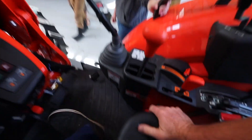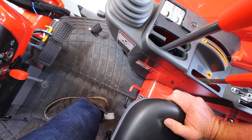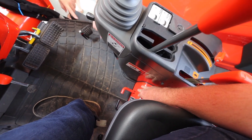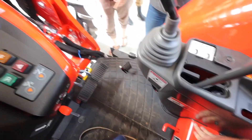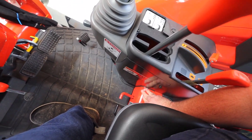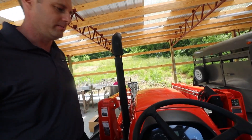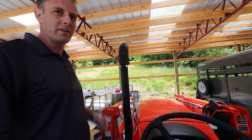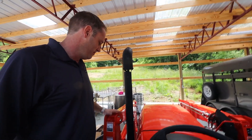The differential lock is for when you're in a sticky situation and one rear wheel starts to spin. Push your foot down on that orange pedal — that locks the rear wheels together so you get more traction and hopefully get out of trouble. Try not to engage it when the wheels are already spinning hard; it'll work but don't abuse it — even machinery has its limits.